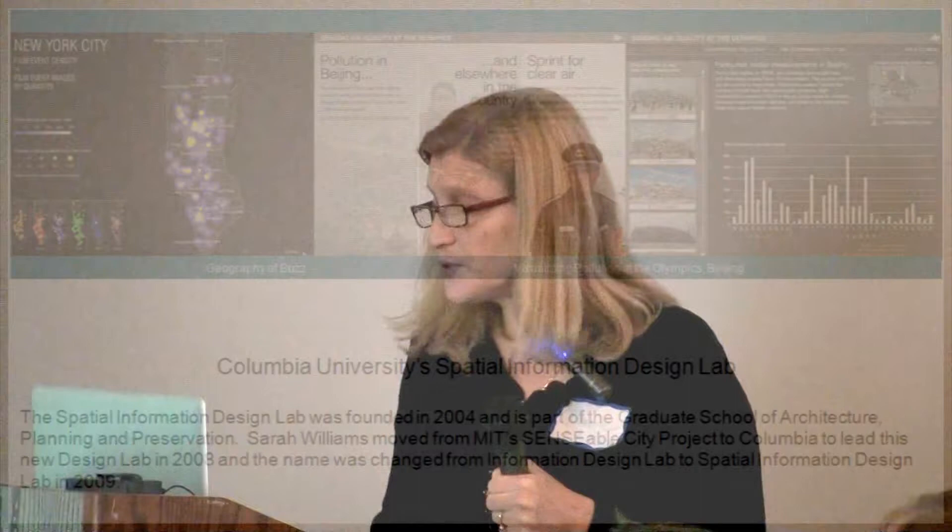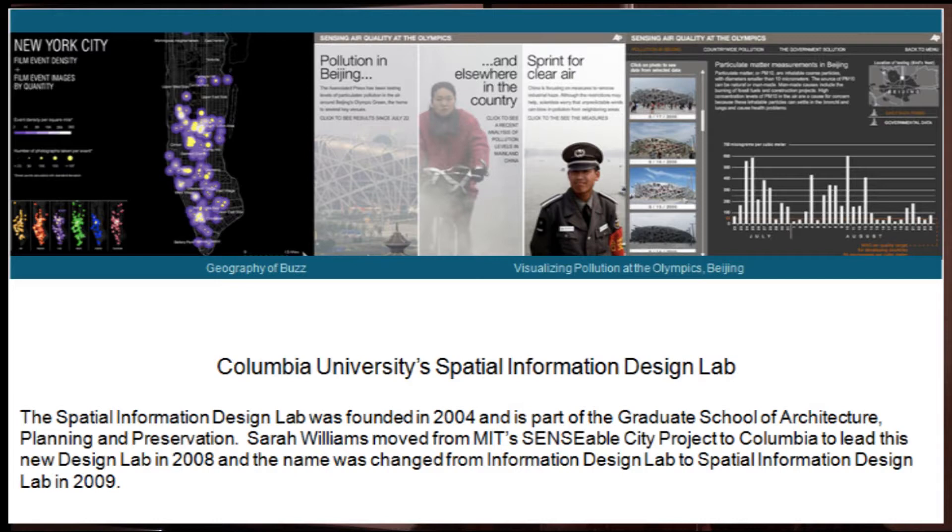Columbia University's Spatial Information Design Lab, looking at cultural patterns over here on the left. Sarah Williams, who came from MIT but now is heading up Columbia University's lab, is looking at pollution patterns.